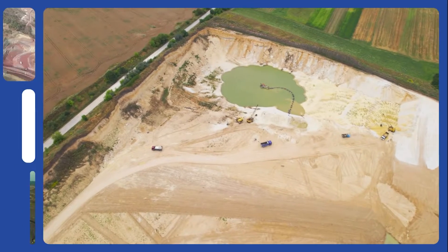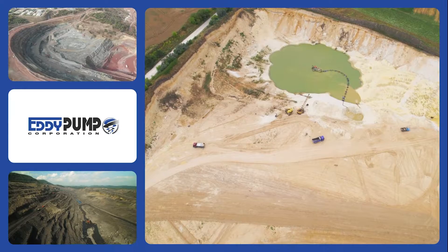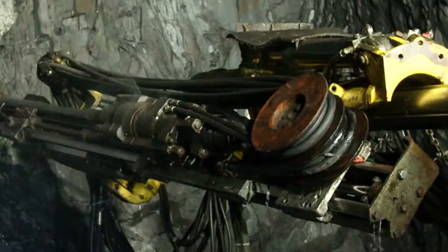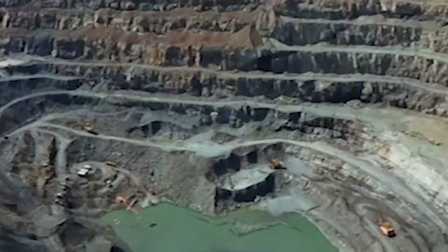A revolutionary solution has emerged in gold mining, where challenges are as deep as the earth itself. The eddy pump, a game changer in the industry, is transforming how gold is mined. Let's dive into how this cutting-edge technology is shaping the future of gold mining.